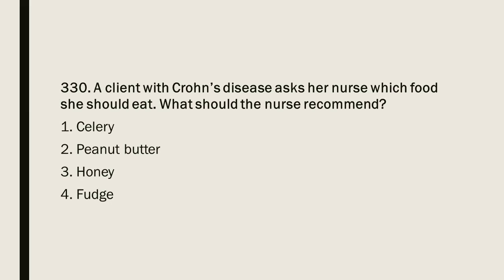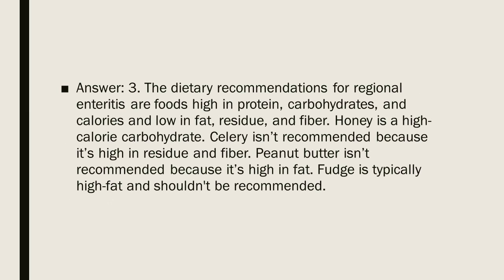Question 330: A client with Crohn's disease asks her nurse which food she should eat. What should the nurse recommend? 1. Celery. 2. Peanut butter. 3. Honey. 4. Fudge. Answer: 3. The dietary recommendations for regional enteritis are foods high in protein, carbohydrates, and calories and low in fat, residue, and fiber. Honey is a high-calorie carbohydrate. Celery is not recommended because it is high in residue and fiber. Peanut butter and fudge are not recommended because they are high in fat.